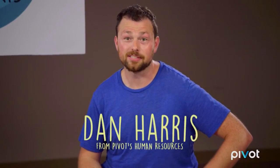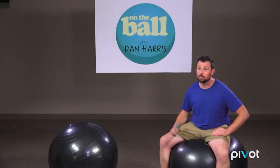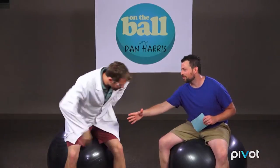Welcome back to On the Ball with Dan Harris. I'm your host, Dan Harris. These are my balls. And now I'd like to welcome the brain behind the waste, Richard Zoltner. Great to have you, Rick.